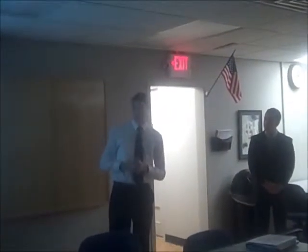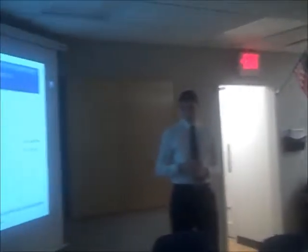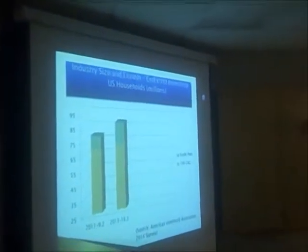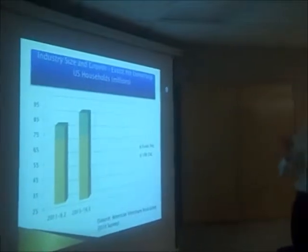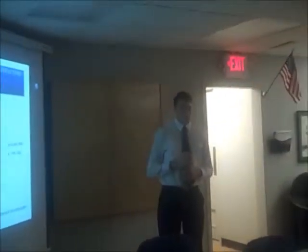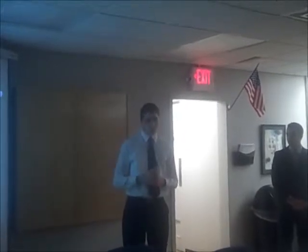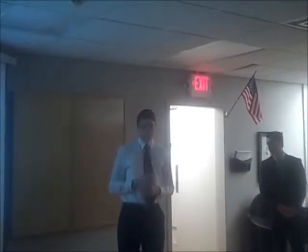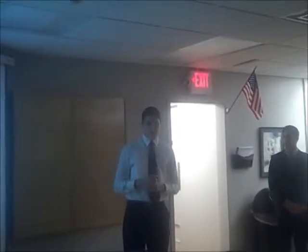This is the industry size and growth of exotic pet ownership by U.S. households per million. On the vertical axis we have the households per million, and on the horizontal axis we have the years. In 2011, 9.2 million households had exotic pets, and in 2013, 16.3 million had exotic pets. This is a 10% increase. Once again, this is a great opportunity for us because we will be selling exotic pets.